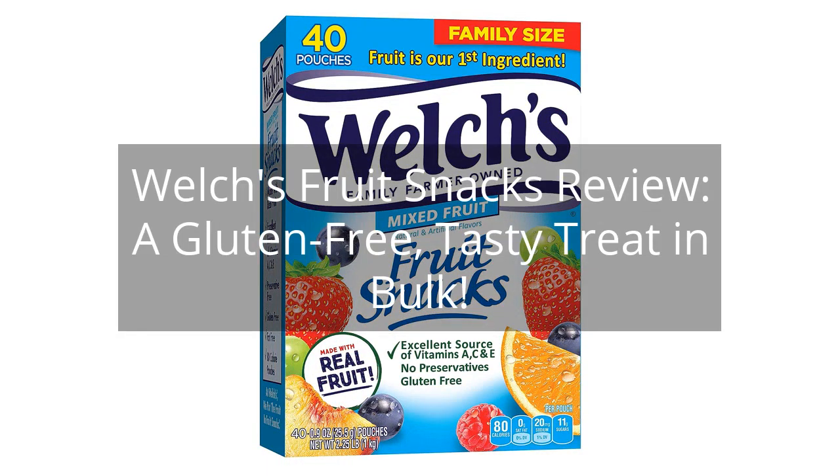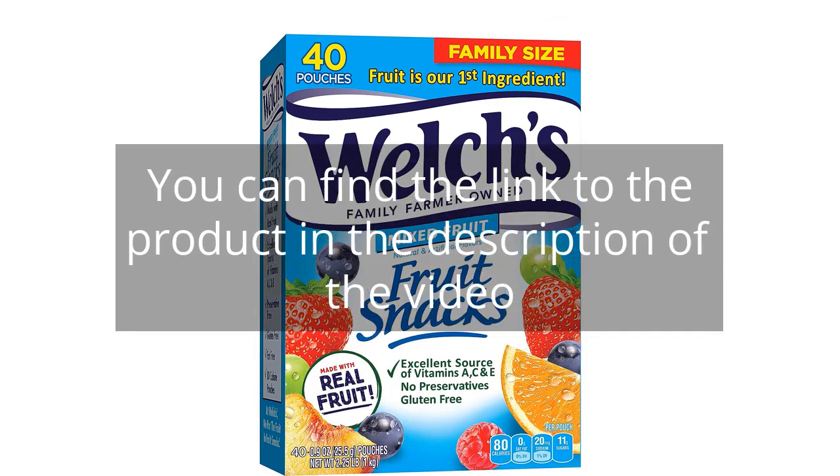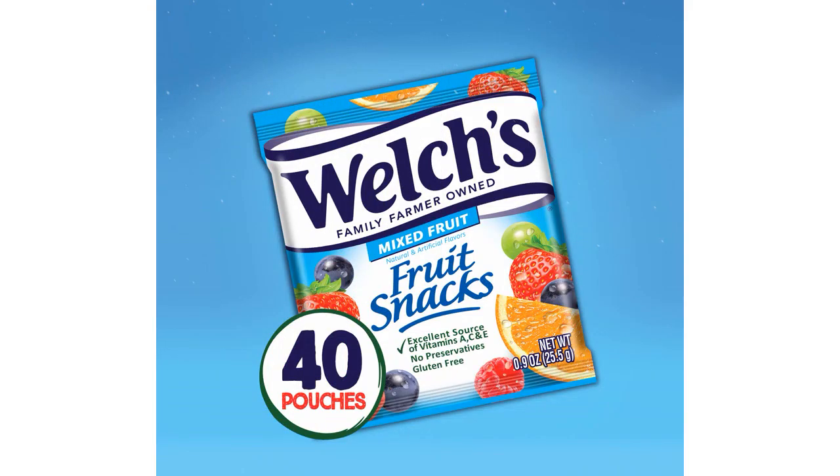Welch's Fruit Snacks Review: A Gluten-Free, Tasty Treat in Bulk. You can find the link to the product in the description of the video. I recently purchased the Welch's Fruit Snacks Mixed Fruit Bulk Pack and couldn't be happier with my purchase. As a lover of all things fruity and sweet, these snacks are the perfect treat for me.